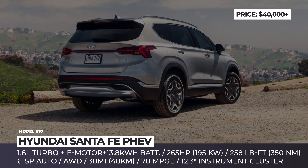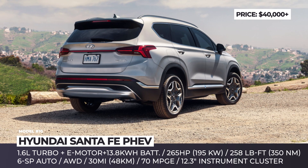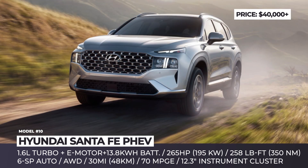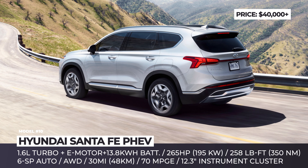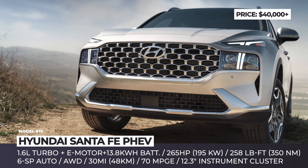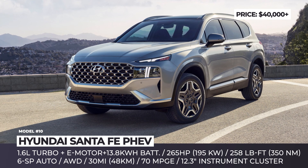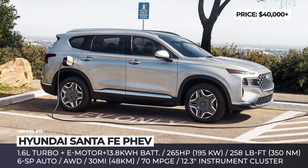Hyundai Santa Fe PHEV. Despite being barely two years old, the new generation Santa Fe received a very noticeable facelift for 2022, making the midsize SUV look bolder with a wider grille, T-shaped LED DRLs and updated rear lights. The Santa Fe premieres its plug-in hybrid drivetrain for the first time. According to Hyundai, the massive five-seater should receive the same setup as the Tucson — a 1.6-liter GDI engine, 265 horses of total output, standard all-wheel drive and a 13.8-kWh battery with enough juice for 30 miles of emission-free driving.